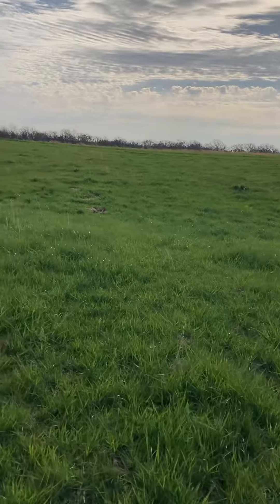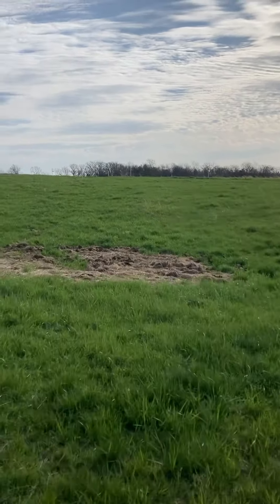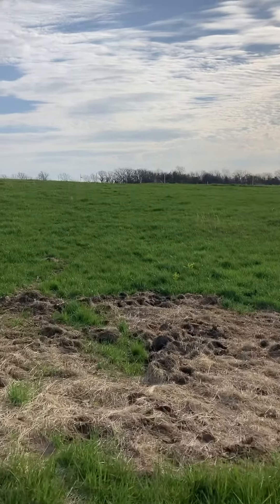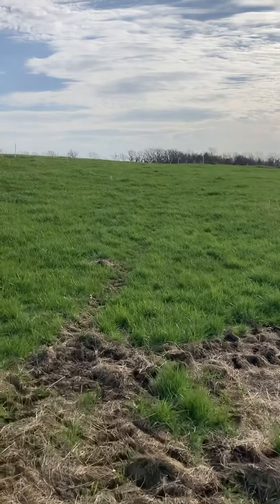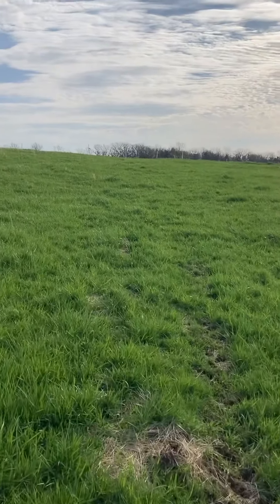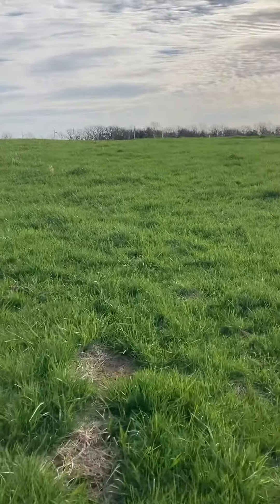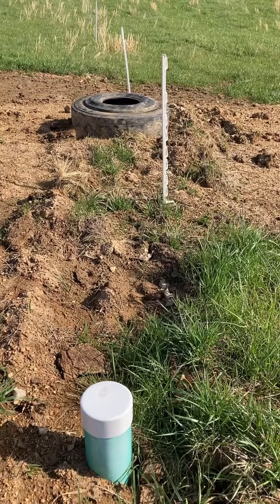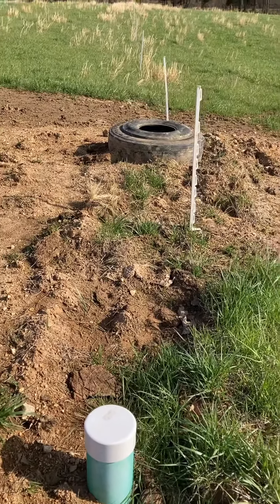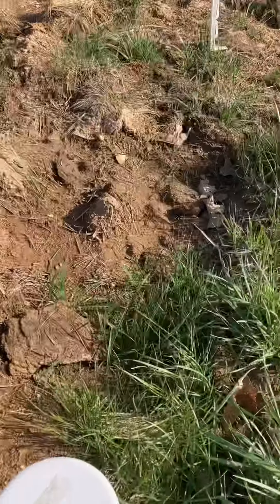We're going to head over here to paddock number seven. I've got to secure these electric gates up here, then we'll walk back there, turn the water on, and open the gate back there to let the cows come into paddock seven. This is my water station number seven — I use this during the winter time and I've got the water turned off right now, so we're going to see if we can get this cap off.